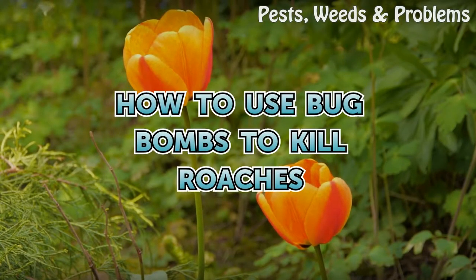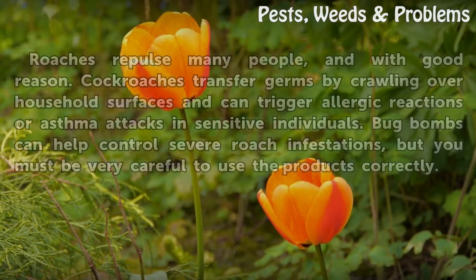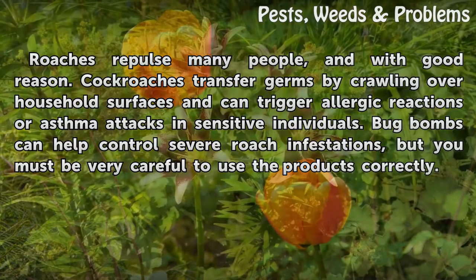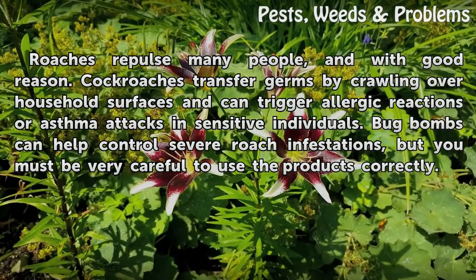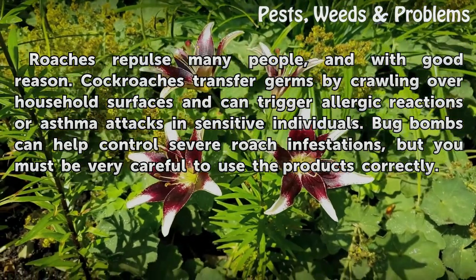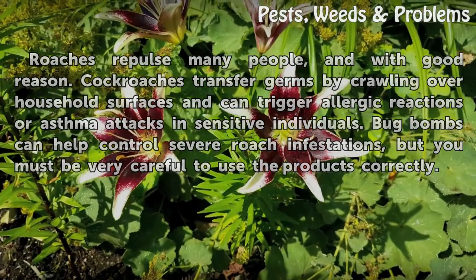How to use bug bombs to kill roaches. Roaches repulse many people and with good reason — cockroaches transfer germs by crawling over household surfaces and can trigger allergic reactions or asthma attacks in sensitive individuals. Bug bombs can help control severe roach infestations, but you must be very careful to use the products correctly.